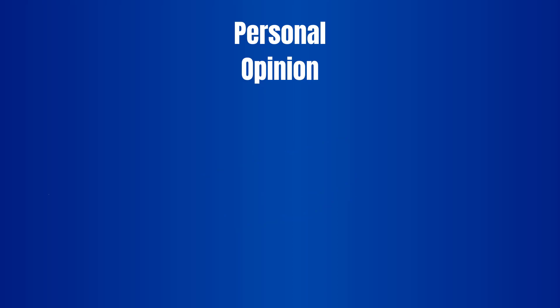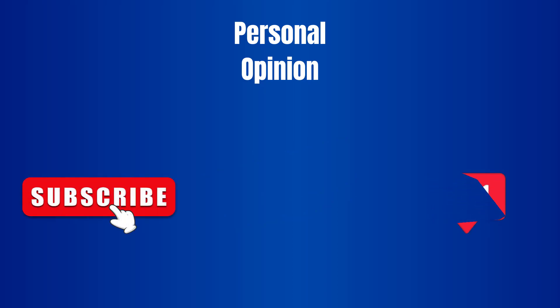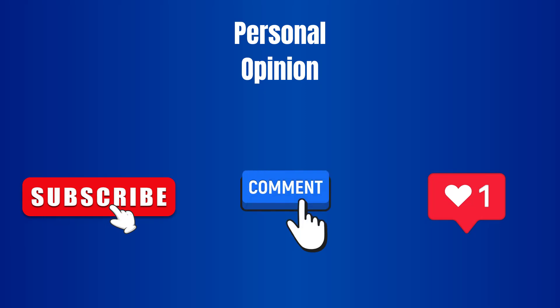That's it for today's video. I hope you enjoyed it. If you did, please don't forget to subscribe to my channel and leave a comment on whether you agree with my opinion or not. Hope you all have a wonderful day and I'll see you next time.